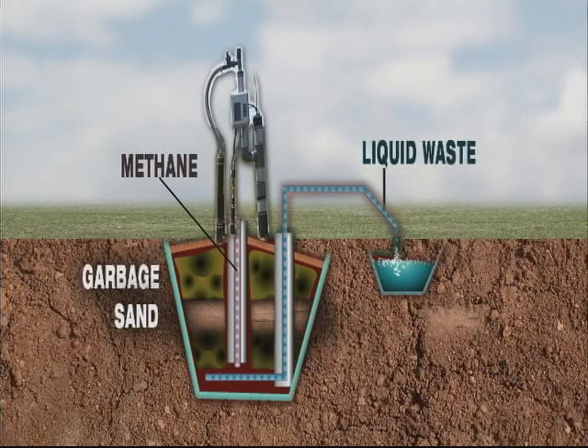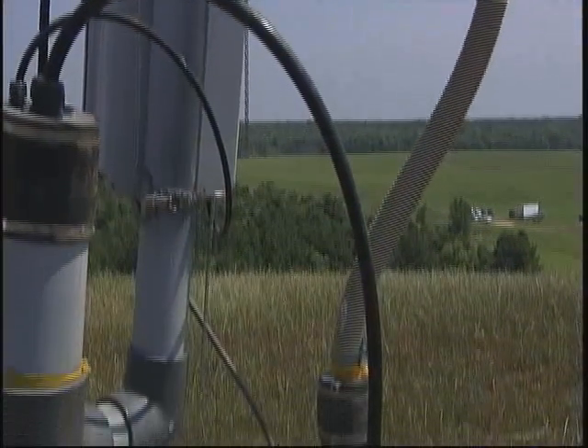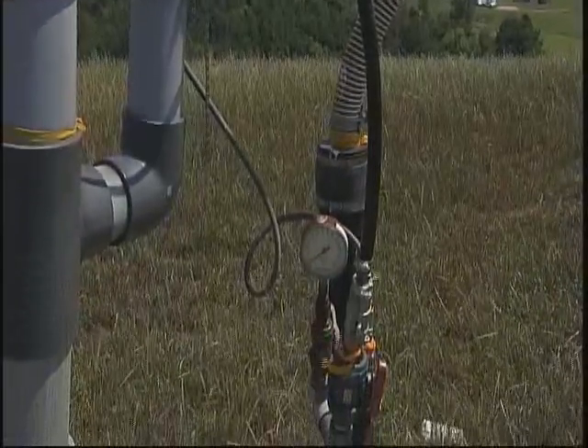Both liquid and gas byproducts must be kept from entering the surrounding environment. Vacuum pumps pull methane from the landfill, then generators use the gas to make electricity. We have 18 vertical wells, which are the ones standing up like the one beside me, or behind me. And then we have horizontals, which go around the toe of the hill.